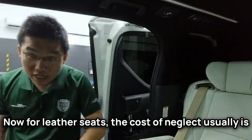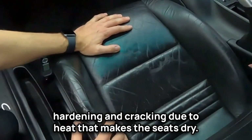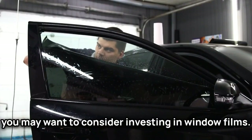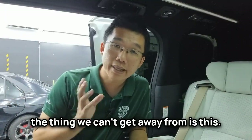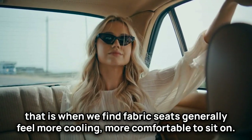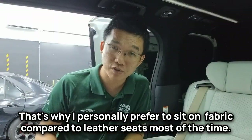Many skincare tips that a dermatologist would give you for your face also apply to your leather seats. The cost of neglecting leather seats is usually hardening and cracking due to heat making the seats dry. To counteract this, in addition to regular conditioning, you may want to consider investing in window films. Leather seats are sensitive to heat, and on hot sunny days fabric seats generally feel more cooling and comfortable to sit on — that's why I personally prefer fabric most of the time.